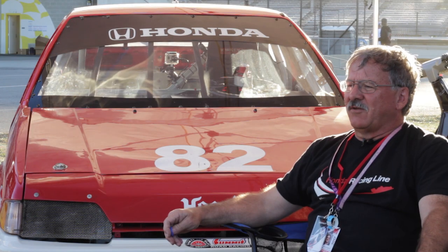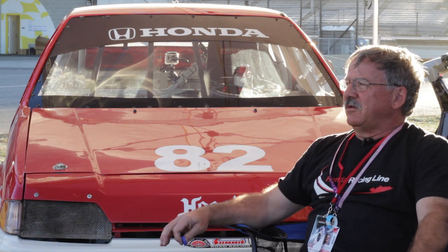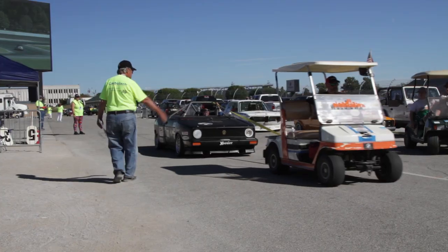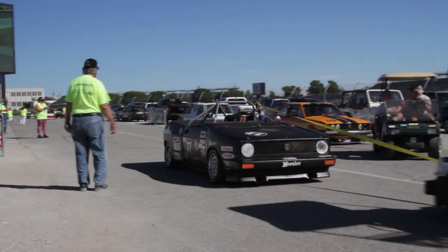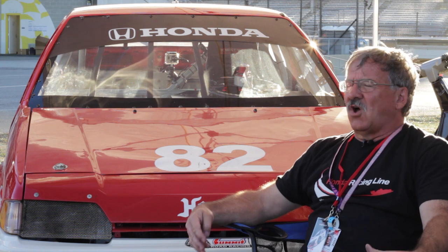The easiest way to get started in H Production is to find an improved touring car, particularly an improved touring S. They're all over the place out there. You can buy a production car — there's plenty of production cars out there. You can build your own from scratch, read the rules.